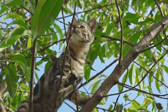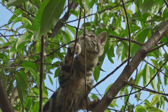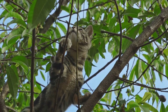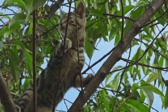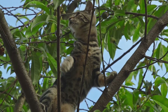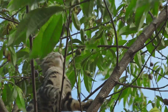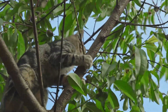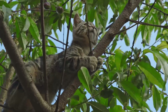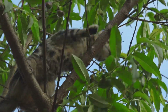The ticked coat of Abyssinians alternates between bright and dark bands of color on each hair shaft. Their warm glow makes them look like cougar-like wild cats. The coat is available in four major colors: fawn, red, blue, and ruddy brown, though some organizations allow for more colors.